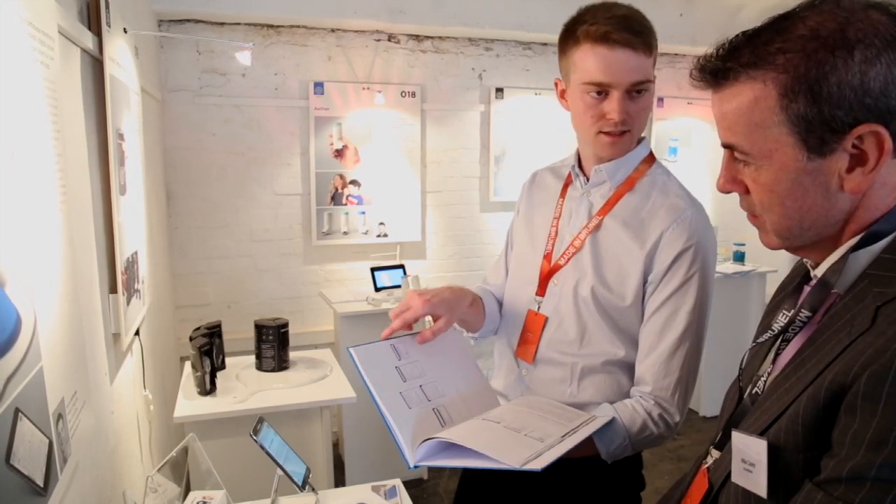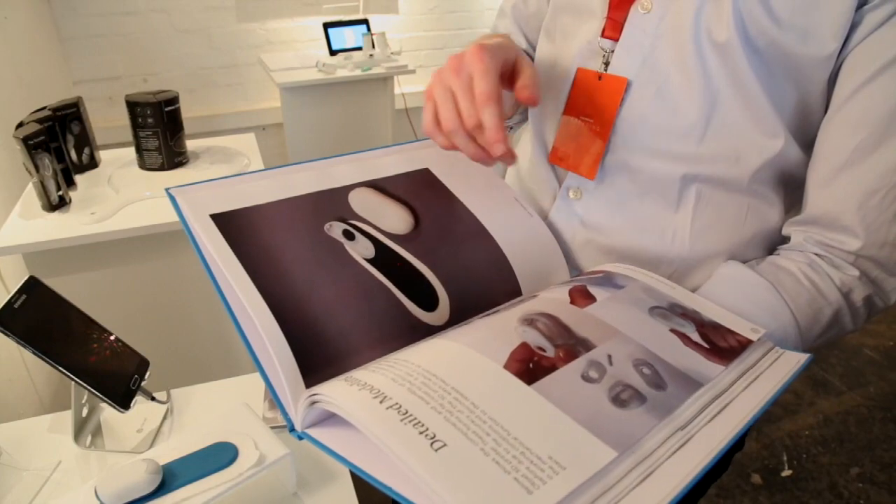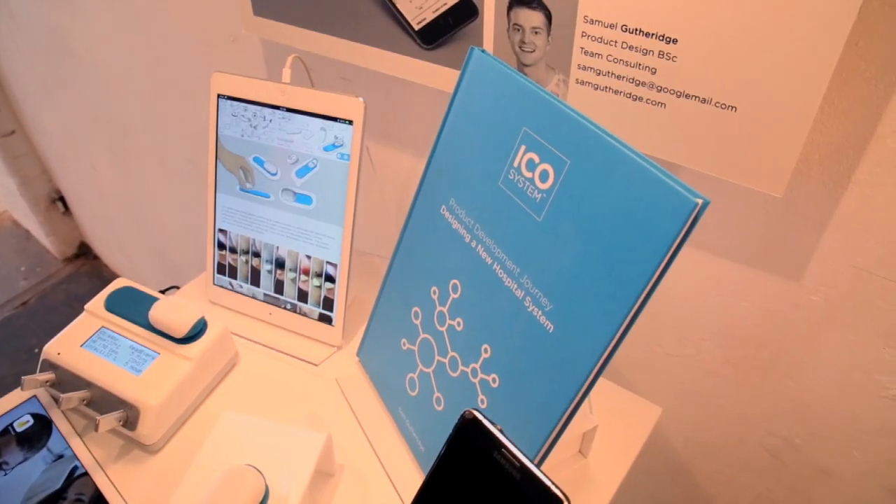For my final year project, I redesigned the hospital system based around a respiratory monitor. It used a lot of the skills that I learnt from medical design during my placement year and used those skills to help build the project.